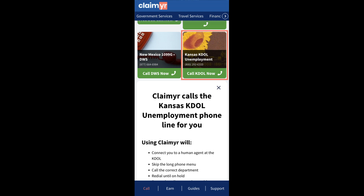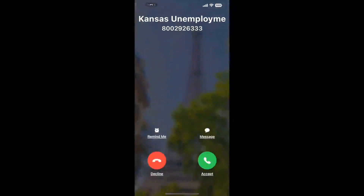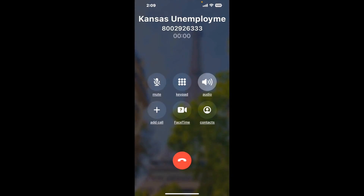Claimer can automatically call any phone line for you. It'll connect you directly to a human at Kansas Unemployment. It dials the number and stays on hold for you while it waits for an agent to take the call. When it detects an agent, it'll send the call to your phone. Here is Claimer sending me a callback from Kansas Unemployment with an actual agent on the line.